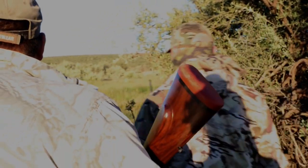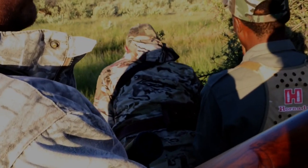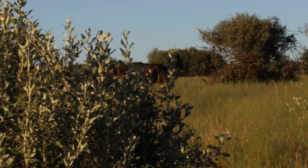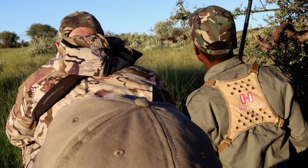Luck is on our side — a lone bull approaches. We settle down and wait for him to come closer. Unfortunately, he's a bit too young and we decide to let him pass.